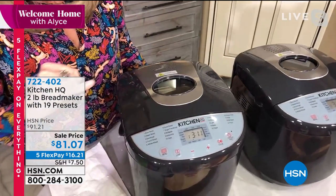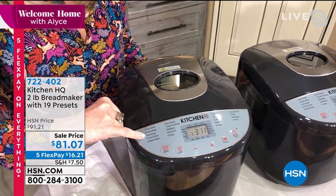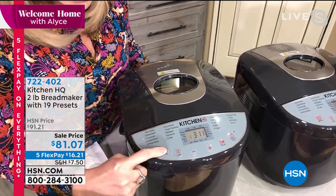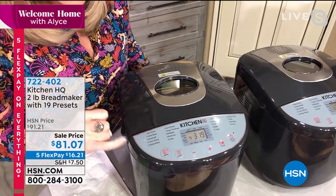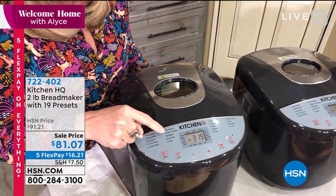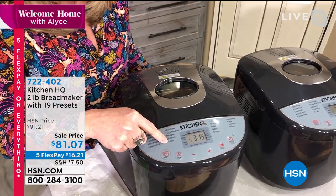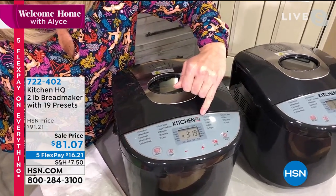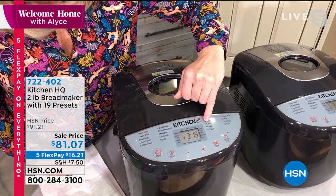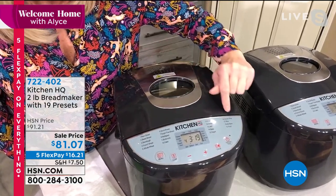The 19 presets include: basic bread, sweet bread, sourdough, French bread, whole wheat, quick bread for when you don't want yeast, sugar-free bread, multi-grain, buttermilk, cake, just kneading dough, pizza dough, jam, yogurt, gluten-free, rice, stir and bake, and proofing for people who want to use it as a warmer. Ingredients are simple: oil, flour, sugar, salt, and yeast — which just comes in little packets at the grocery store.